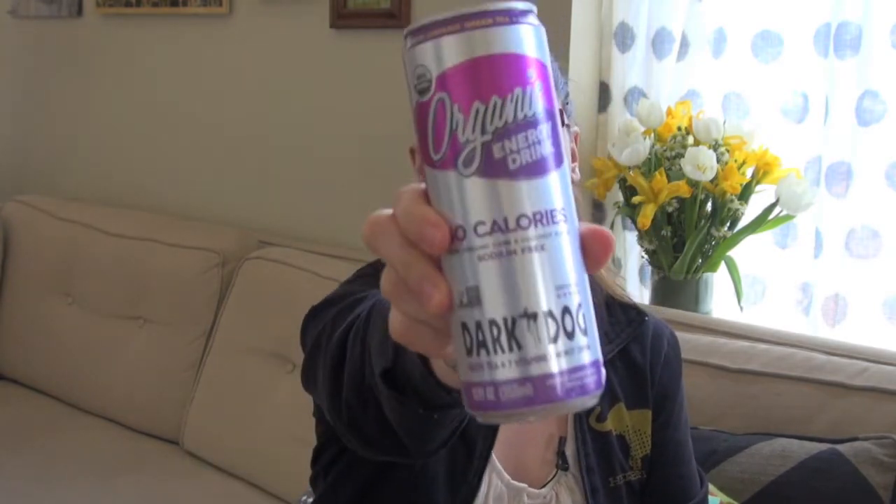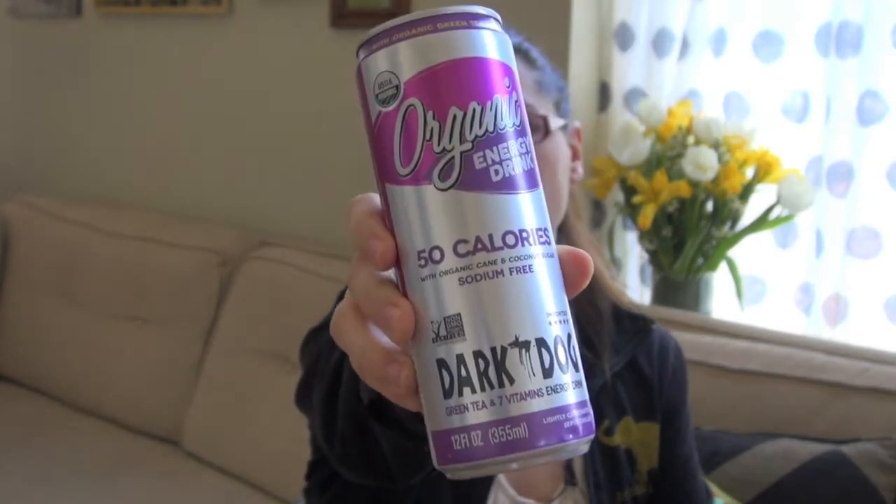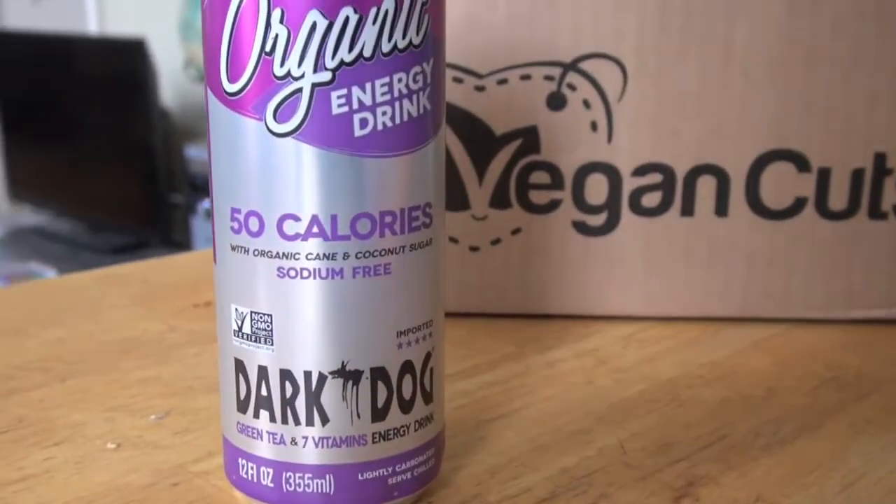Finally, we have Dog Dark Organic, an all-natural energy drink to help power you through the day. This will be a first for me because I've never tried any energy drinks on the market. I suppose I could give this a whirl instead of my mocha lattes I sometimes have in the afternoons. Although I should probably just have a green juice instead. It's a green tea, seven vitamins energy drink — and I like the purple packaging.